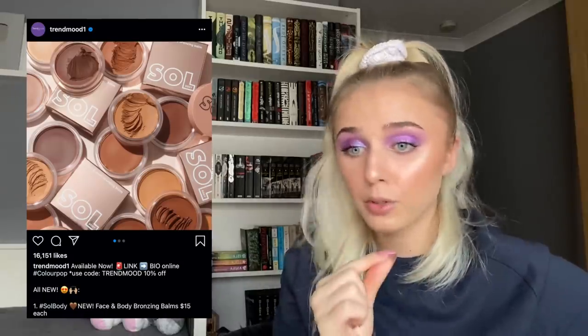Sol, which is ColourPop's body range, is coming out with body makeup — absolutely not happening. I have this thing where if I do my makeup I have to immediately wash my hands because any remnants of makeup make me sick. I'm never going to put makeup on my body. If you do, I applaud you — the strength you're showing is impeccable.